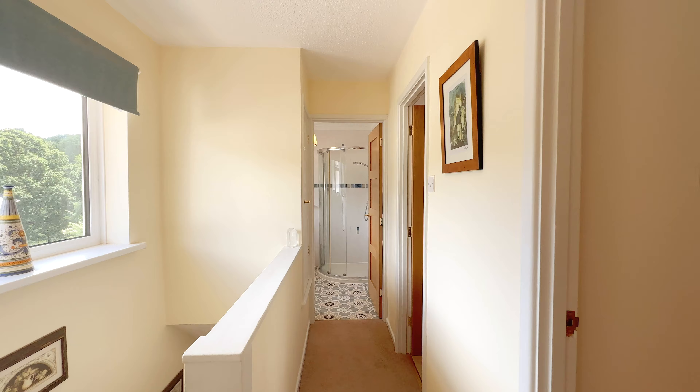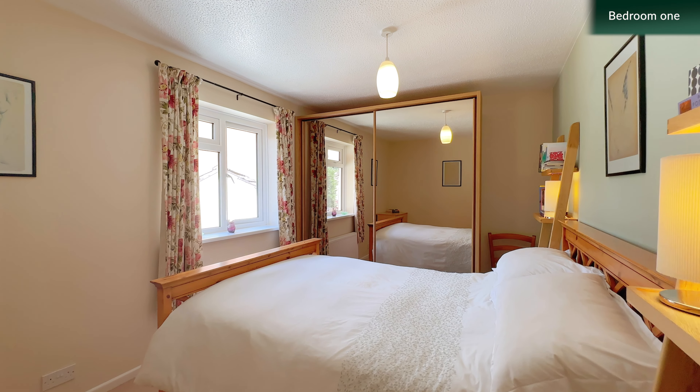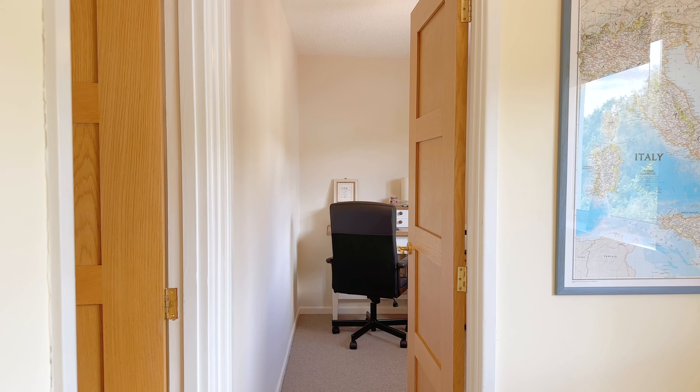Up on the first floor is a bright and airy landing with doors leading through to three bedrooms and a modern shower room.